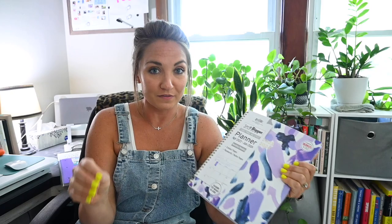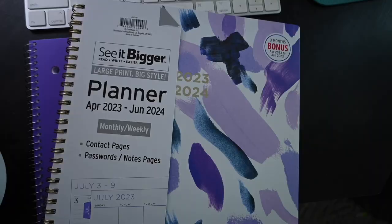I found this super cute planner that had three bonus months. This one actually started in April of 2023 — the year I'm recording this — and goes through June of 2024. So it's a full year plus a few months. Obviously I won't end up using the April or May, which feels a little wasteful, but it's better than a whole month without a planner in my opinion. So I ended up grabbing this — just got it from my local Walmart, and I'll link it below.